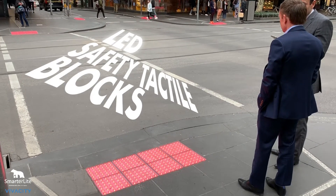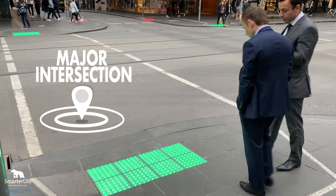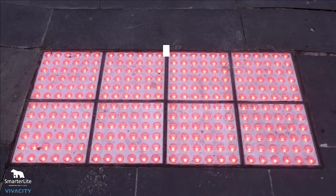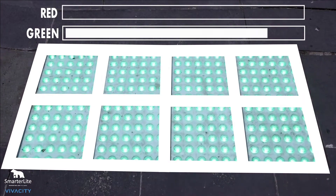LED safety tactile blocks were embedded into the pavement at a major intersection in the Melbourne CBD, designed to alert distracted pedestrians by imitating the same colour as the traffic lights.